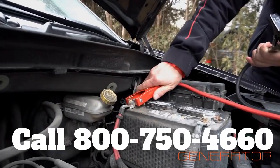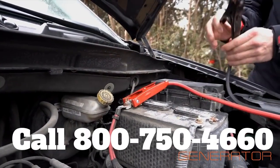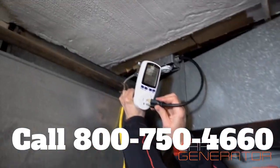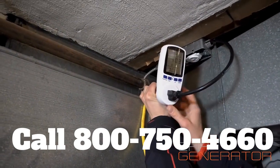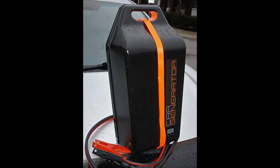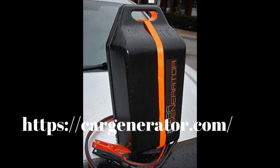All you do is simply plug it into your car and as long as your car has gas, you have power on the road and on the go. Don't get caught out in the cold. Call 800-750-4660 and order your car generator today, or go to cargenerator.com and order yours today.